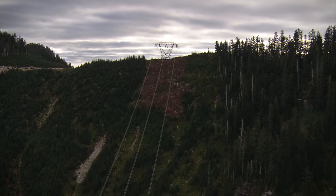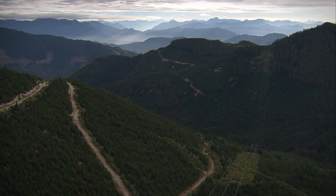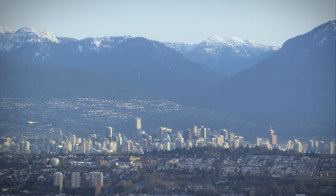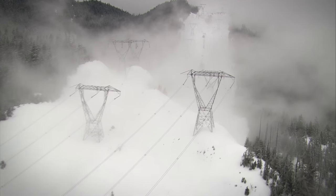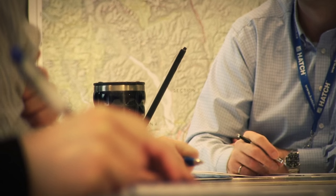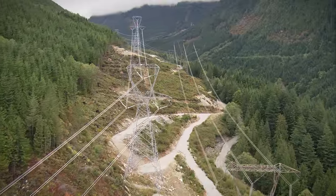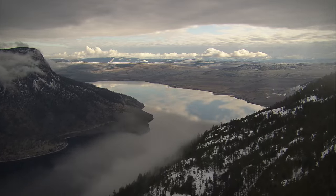BC Hydro has been generating and moving power for decades, and in the Lower Mainland and Vancouver Island, increasing numbers of homes and businesses mean more and more power is needed every year. With existing transmission lines reaching capacity, we began planning and consultation in 2006 to build a major new transmission line. This 500 kilovolt line will carry more power from where it's generated in the Columbia and Peace River regions to the Lower Mainland.